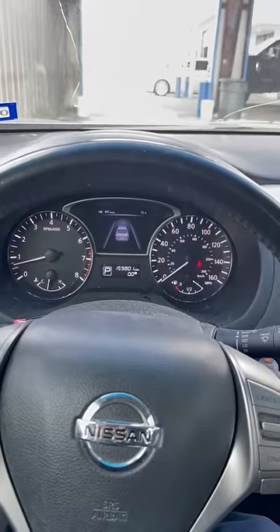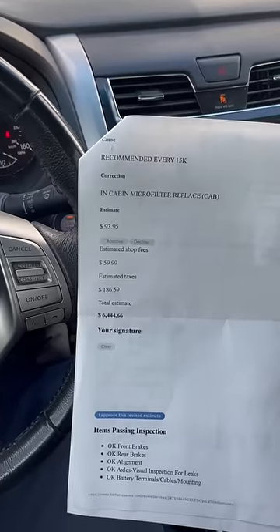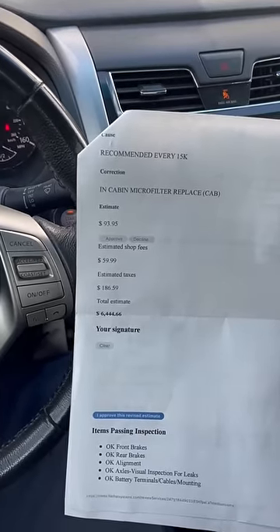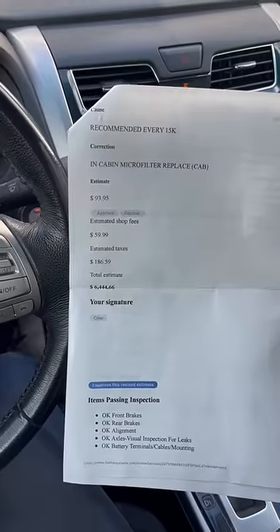My customer's got this 2013 Nissan Altima. They just had it at the dealer to get it checked out, and this is the estimate the dealer gave them — $6,444 worth of work it says. But let's get it in the shop and see if that's true or not.